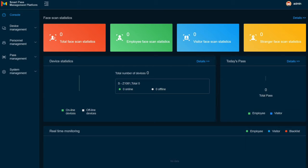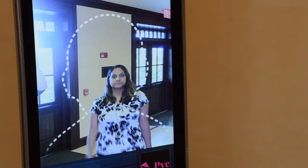The Quality Management Portal maintains statistics of employees, visitors, and blacklist screening results.